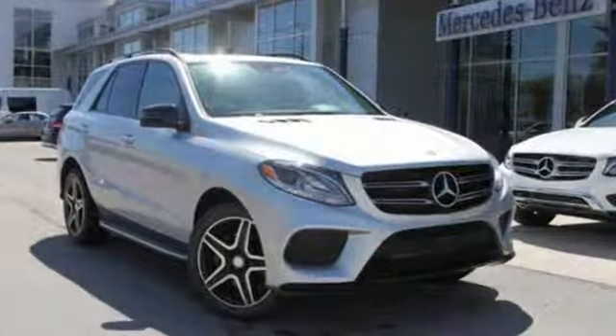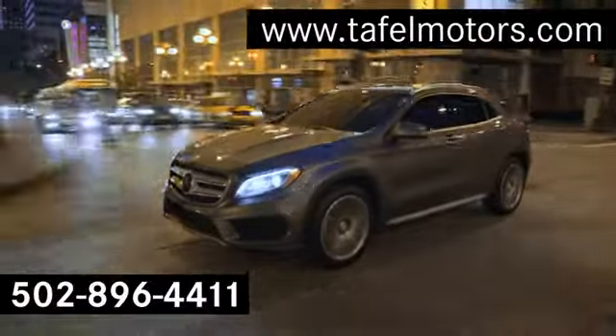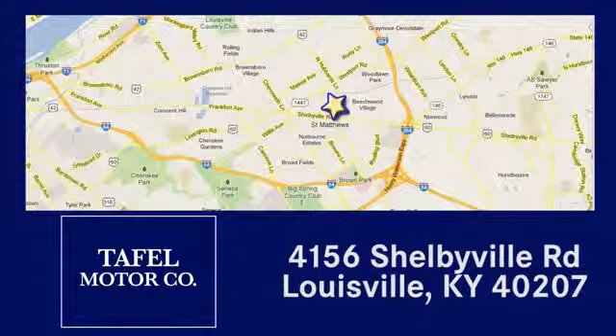Mercedes-Benz, an elevation of innovation. Hurry in today for a test drive. Visit us online at taffelmotors.com. Call or stop in at 4156 Shelbyville Road in Louisville. A memorable experience awaits.